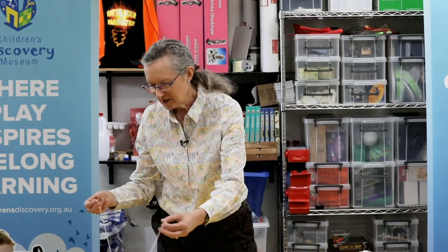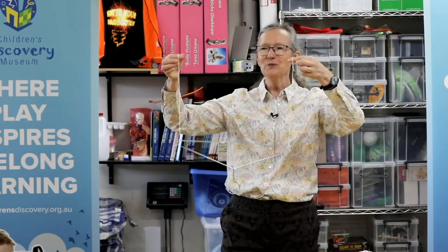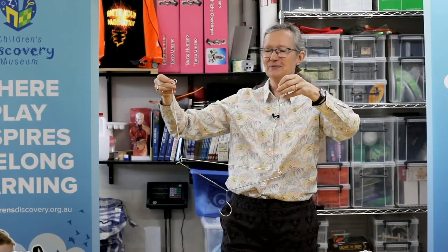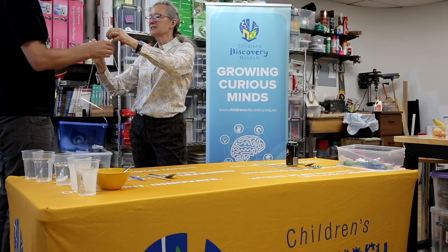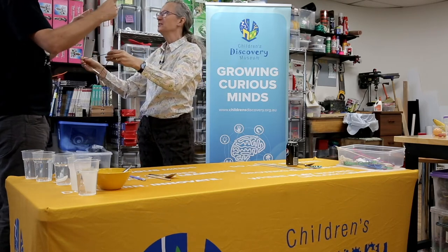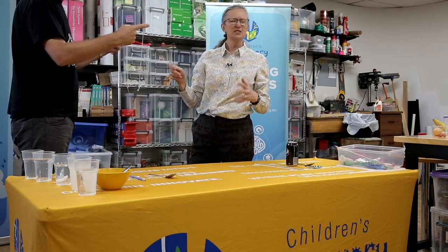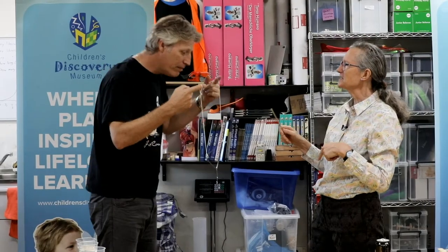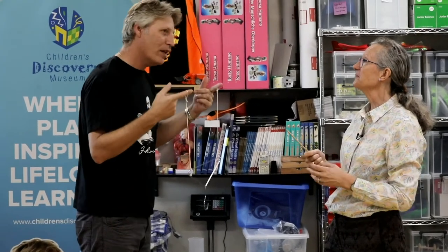Now our musical coat hanger experiment — I hope the grown-ups tried this one as well. Adam, could you please help me? We're going to get Adam to hang the coat hanger from his fingers. When we tap the coat hanger, it's just a light sound to us. But when Adam puts it in his ears, he gets — how would you describe it, Adam? Like a thing underneath a giant bell. A huge, big sound. So what's making the difference?